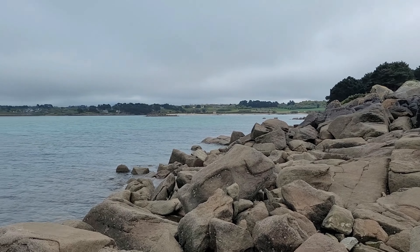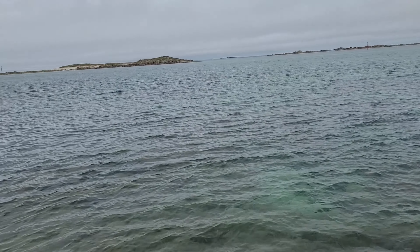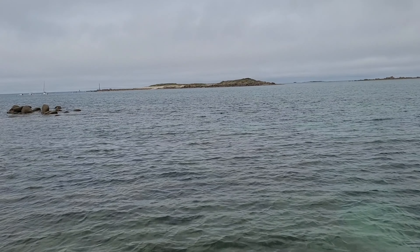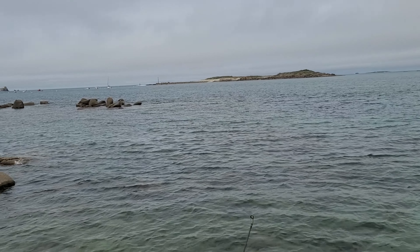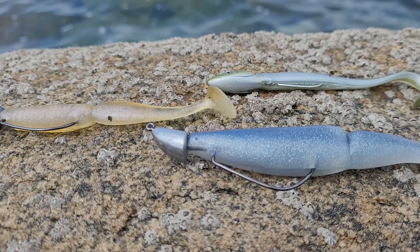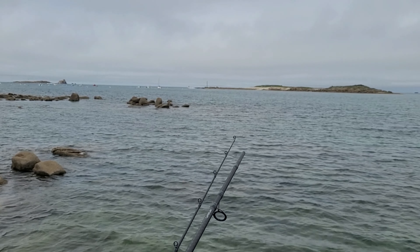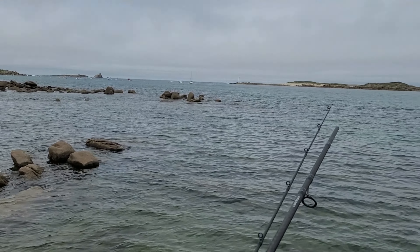Je suis arrivé sur le spot que j'avais repéré, au bout de l'île. Devant moi, il y a un alignement de têtes rocheuses. Par grande marée, on peut aller quasiment à pied sur l'île en face — c'est vraiment des zones particulières. Je ne pense pas faire de la vieille ici, pour ça il faudrait aller sur l'île en face, c'est blindé là-bas. Mais il y a peut-être du bar de passage dans les zones de courant, on va tester.